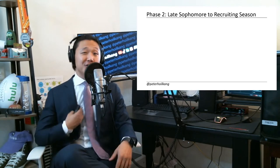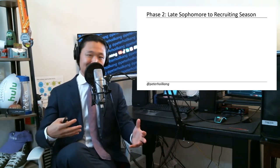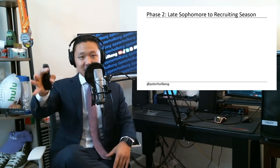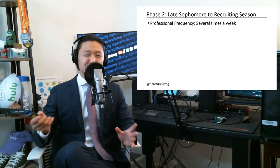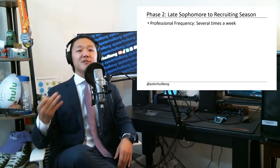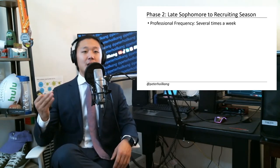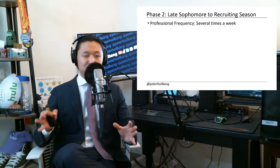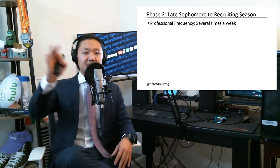Phase two: sophomore year, leading up to recruiting season. Recruiting season was junior fall for me, but maybe it's sophomore spring now — so just condense my phases if so. This is the build phase. Frequency-wise, you're going to start needing professional dress several times a week from part-time internships, networking, coffee chats, little professional mingles, case study competitions, et cetera.